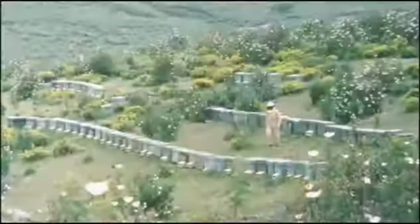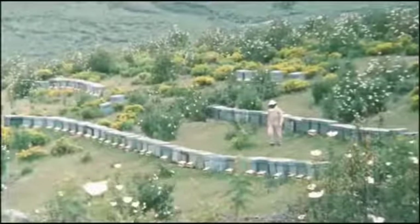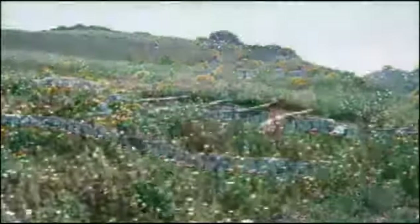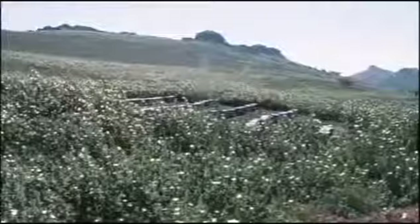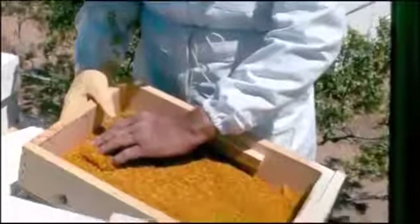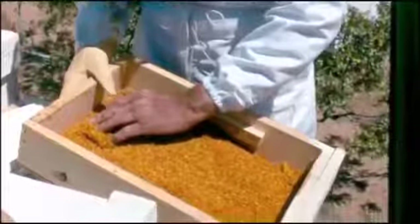Did you know our beehives are in an ideal location where the pristine environment eliminates contaminants such as pesticides and pollutants? Also, we use specially designed equipment to gather and preserve the ingredients in the conditions nature intended, in order to bring you the finest bee products in the world.